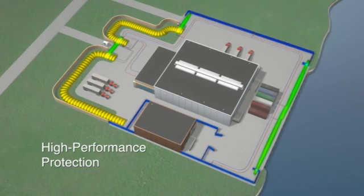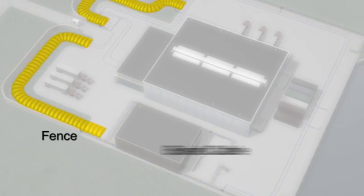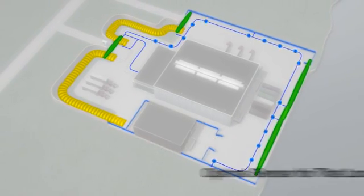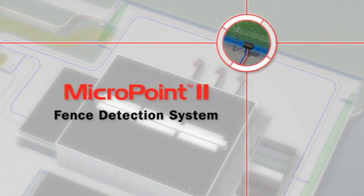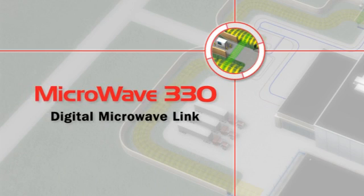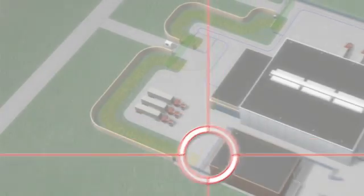With Intrepid synergistic sensor technologies, high-performance perimeter protection meets true systems convergence, allowing the deployment of any combination of fence, buried cable, or digital microwave solutions on one network platform to protect each portion of the perimeter with an optimal sensor for that location. Micro Point 2 for perimeter fence detection, Micro Track 2 where covert protection is in order, and Microwave 330 for open areas at gates or entryways, and for rooftop or wall applications.